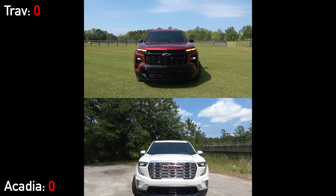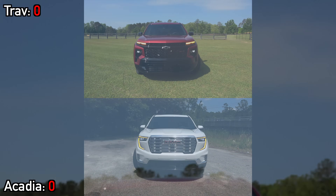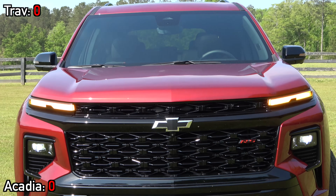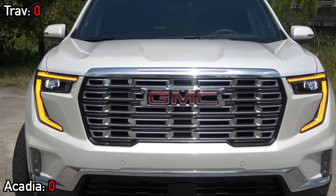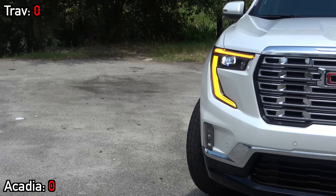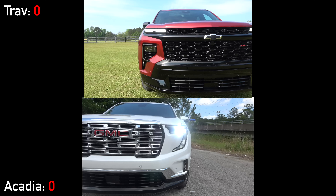Starting with the exteriors — even though they are siblings, you wouldn't be able to tell that from their looks. For the new Traverse, Chevy has gone with a pretty sporty look, especially on the RS trim with this large black grille. On the flip side, the Acadia Denali is all about that bling factor, including its signature satin and chrome mesh grille. Both models are boxier than the previous generations and come standard with premium LED lighting. They also have animations and dynamic turn signals, but only the Acadia has fog lamps.